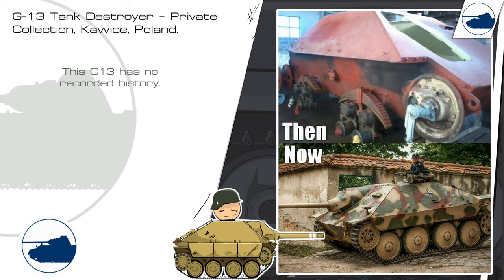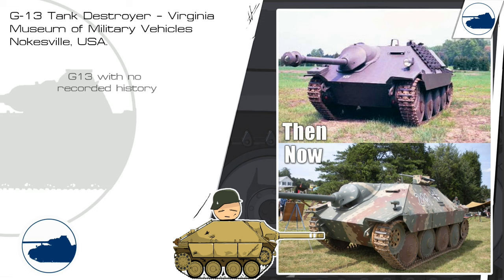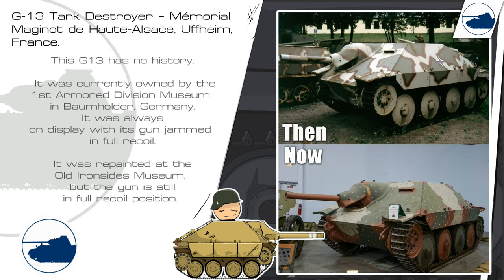This G-13 has no recorded history but was restored to running order, and if you're lucky you can see it at re-enactments in Poland. Another G-13 is currently owned by the Musée de l'Armée collection in France. This G-13 has no recorded history but is on display at the Virginia Museum of Military Vehicles. The last G-13 we are looking at was owned by the 1st Armored Division Museum in Baumholder, Germany. It has always been on display with its gun jammed in full recoil. It was repainted at the old Ironsides Museum but the gun remains in the full recoil position.